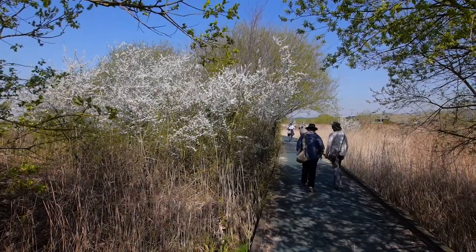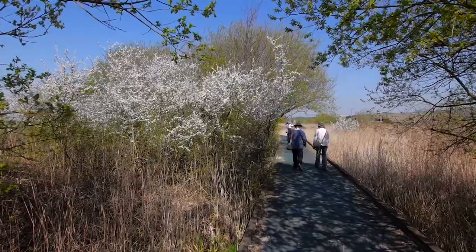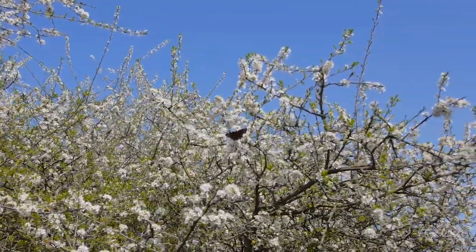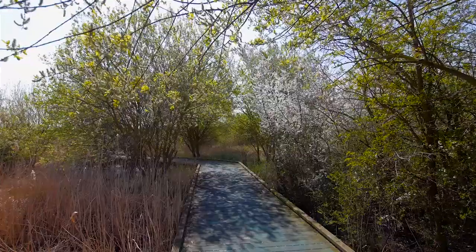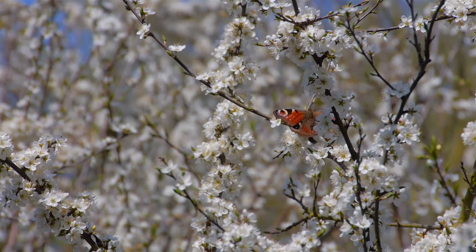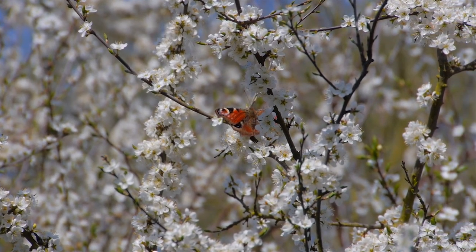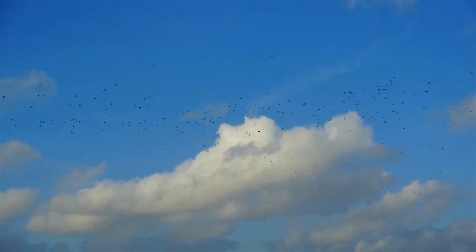It's spring, a time when birds are courting and establishing nesting territory. The woodland is transformed by white blossom. Winter migrants are beginning to leave and soon the summer warblers will arrive.